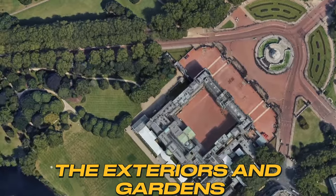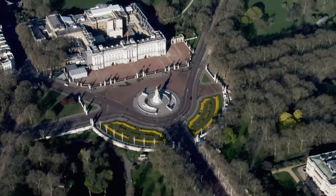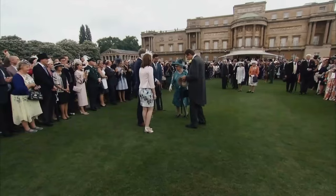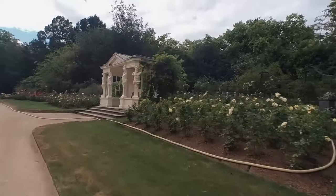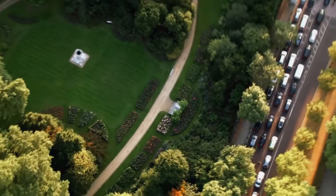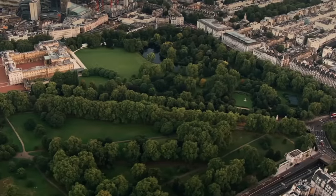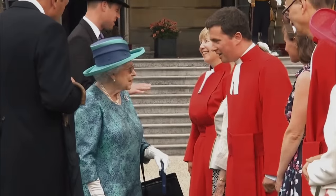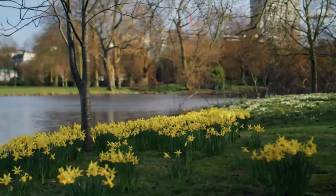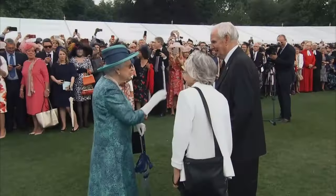The exteriors and gardens. It's not just the inside that's got all the glitz — the outside is pretty spectacular too. The main facade facing the mall is where you'll see the famous balcony. The gardens are a whole world of their own — the largest private garden in the city, with over 350 types of flowers, a 150-meter long herbaceous border, and its very own lake right in the middle of London. The garden is also where the Queen throws her garden parties, with 50,000 guests enjoying tea and sandwiches in the most exclusive garden in the country.